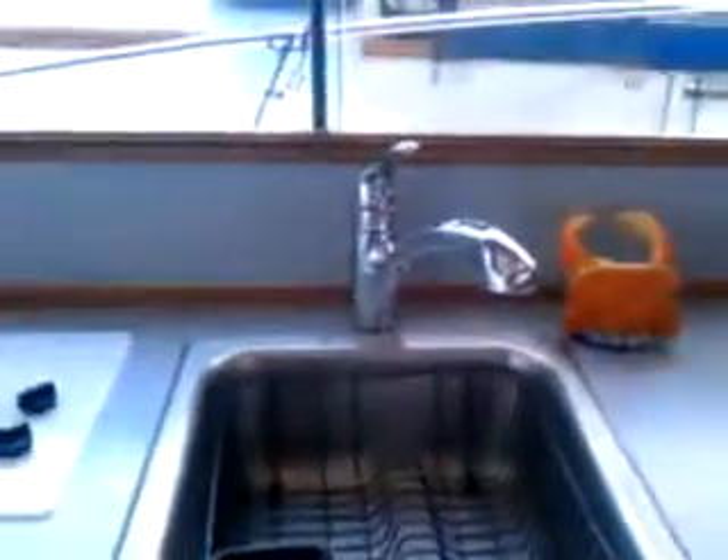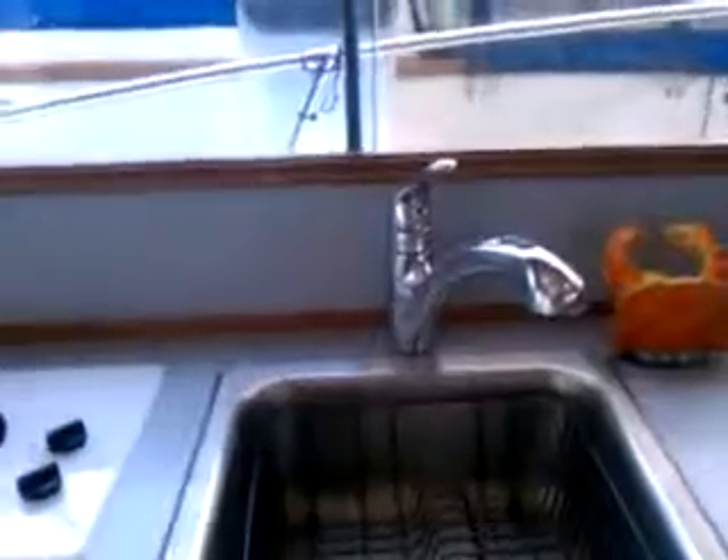Now the galley's got a convection microwave, a two-burner stove, great storage below this. And just to the right there is the refrigerator freezer compartment. Good-sized sink, and of course we're carrying 100 gallons of fresh water, so that'll keep you going for quite some time when you're out cruising.